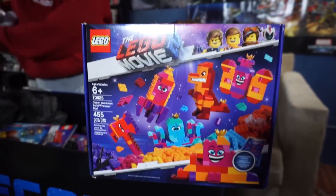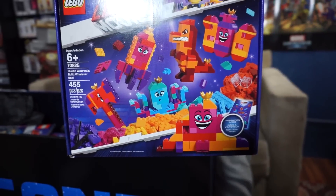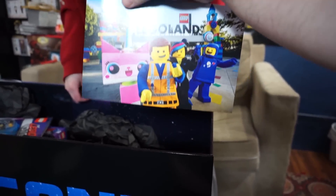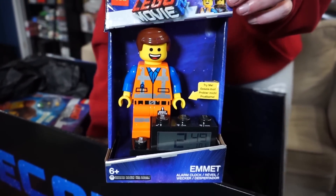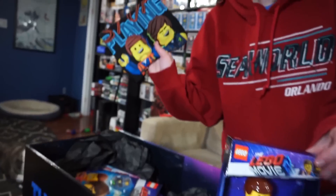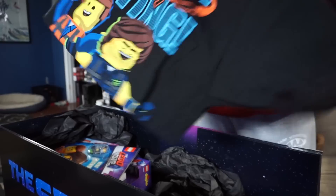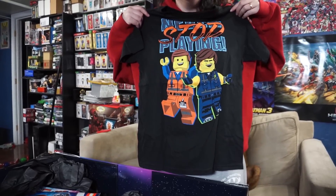We've got this — it's the Queen Whatever Build Whatever box. Congratulations, you've won two tickets to Legoland! We got Emmett the clock. I assume this is my size? That looks like it's Spencer size or Adam size. No? It's a large — like a kid's large. Maybe.